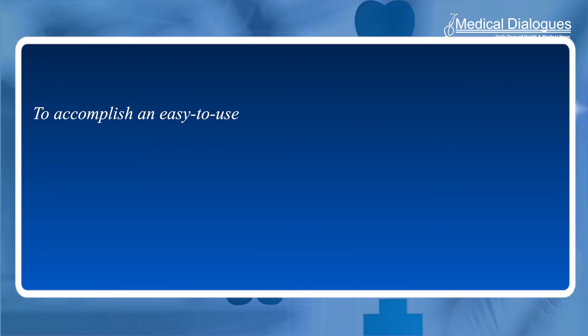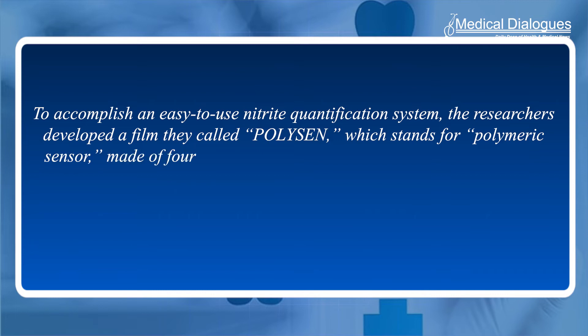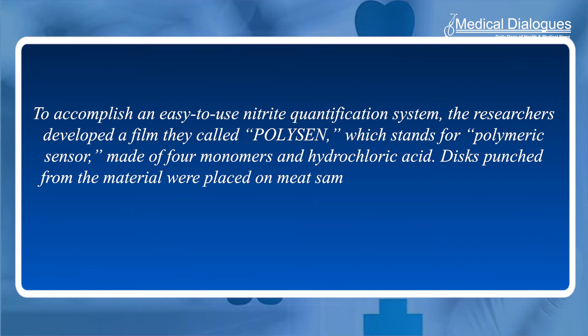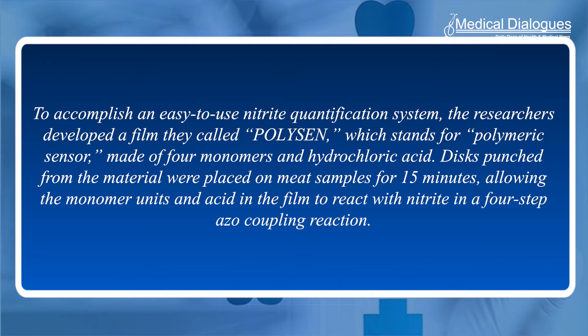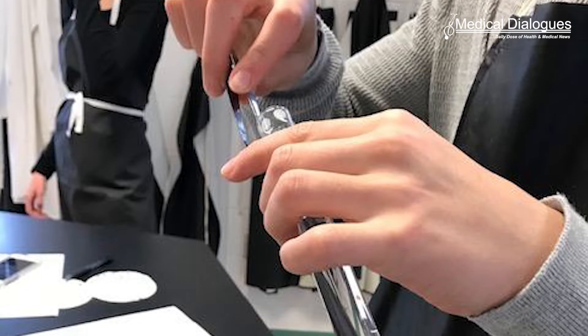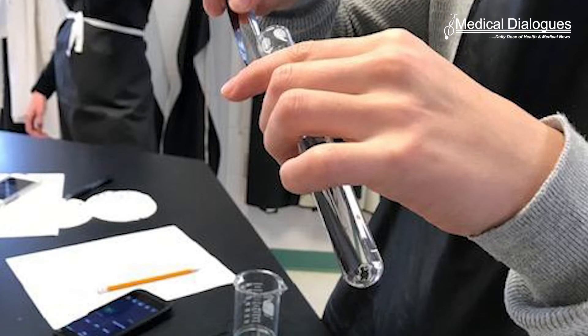To accomplish an easy-to-use nitrite quantification system, the researchers developed a film they call POLYCEN, which stands for Polymeric Sensor, made of four monomers and hydrochloric acid. Disks punched from the material were placed on meat samples for 15 minutes, allowing the monomer units and acid in the film to react with nitrite in a four-step azo-coupling reaction. The discs were then removed and dipped in a sodium hydroxide solution for one minute to develop the color.